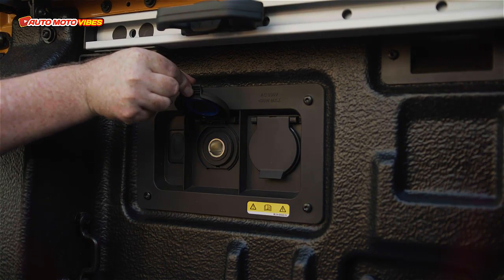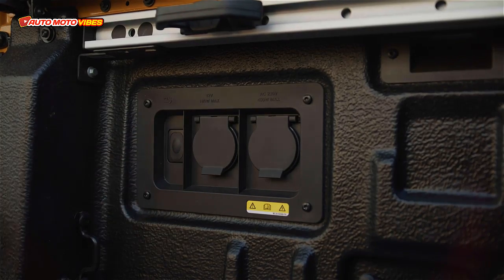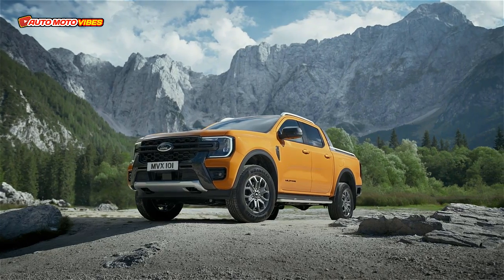The VIN number can be found on the centre of the chassis frame, and the compliance plate is located on the lower driver's side B-pillar.